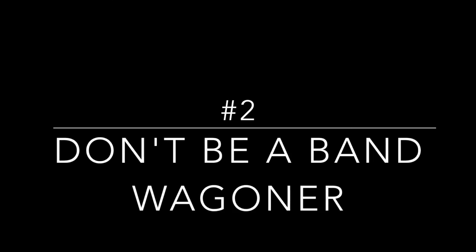That also goes into step two: don't collect things just because everybody else likes it. In other words, don't be a bandwagoner. A bandwagoner is somebody who only likes something because everybody else likes it.